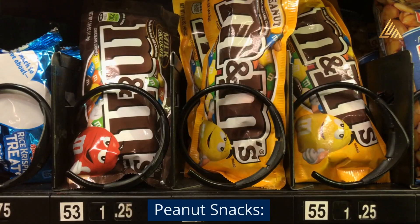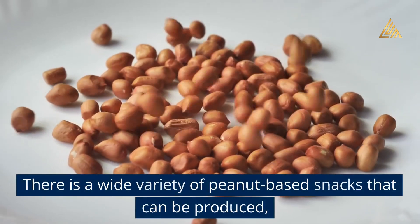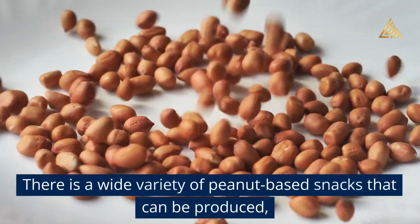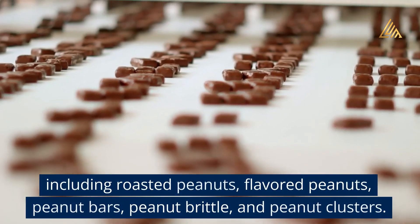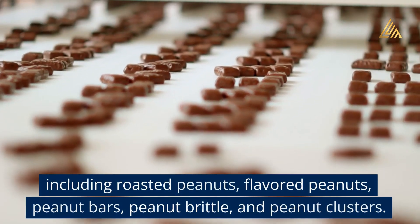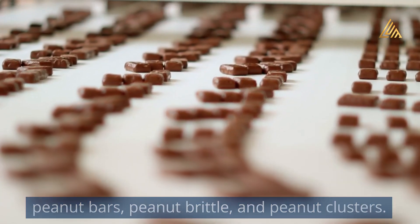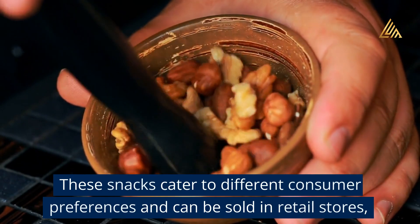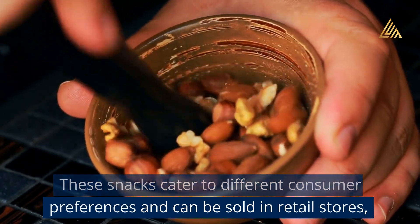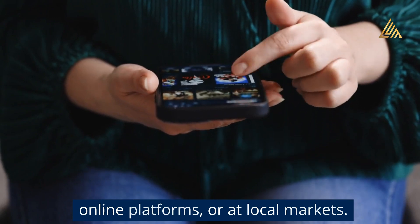Peanut Snacks: There is a wide variety of peanut-based snacks that can be produced, including roasted peanuts, flavored peanuts, peanut bars, peanut brittle, and peanut clusters. These snacks cater to different consumer preferences and can be sold in retail stores, online platforms, or at local markets.